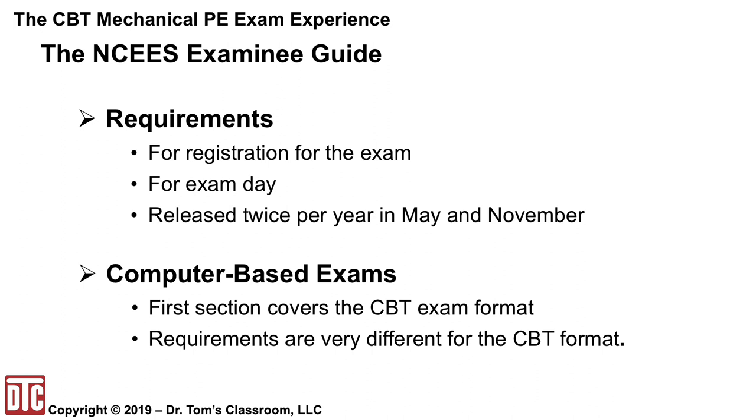One of the first things that you need to obtain is the NCEES examinee guide. It gives you the requirements for lots of things: registration for the exam and things for exam day. It is released a couple of times a year, so you want to make sure you have the latest. This is going to be your PE exam Bible, and it should be where you go to answer all your questions about how the PE exam works, registration procedures, and what is and is not allowed during the exam.